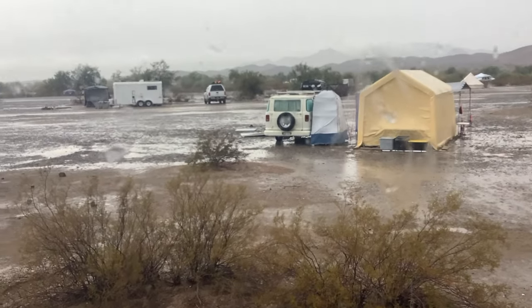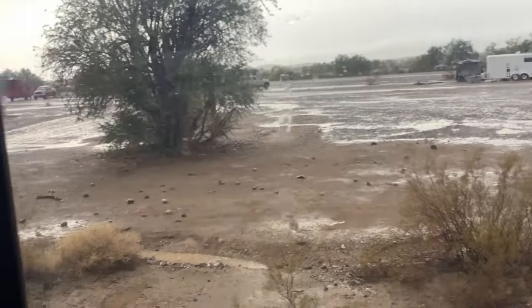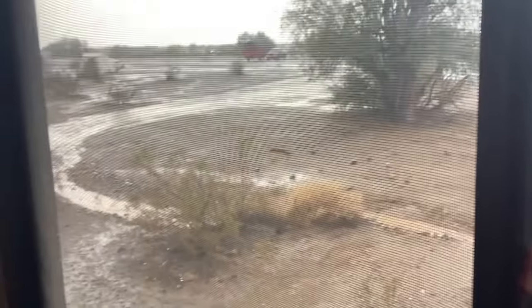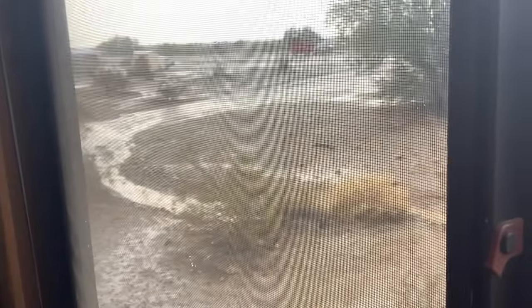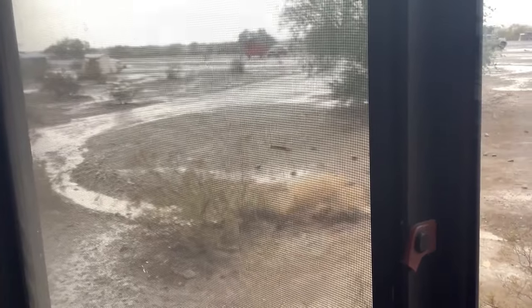Looking over at Larry's camp next door here on this rainy day — I don't think anybody's in trouble, but there is water running past. Let's get back to the blue sky video.